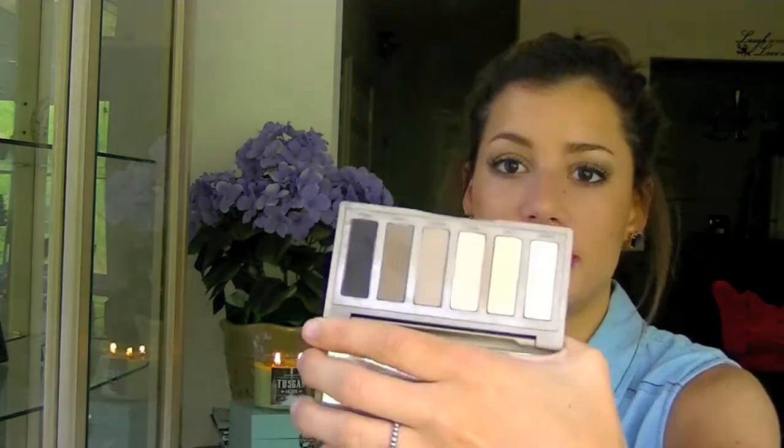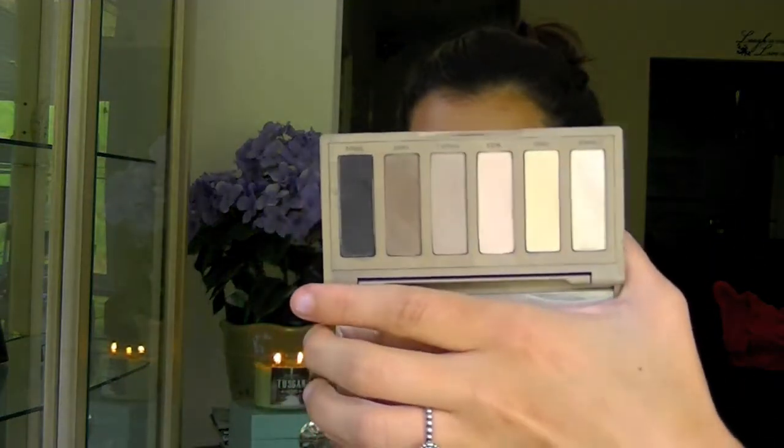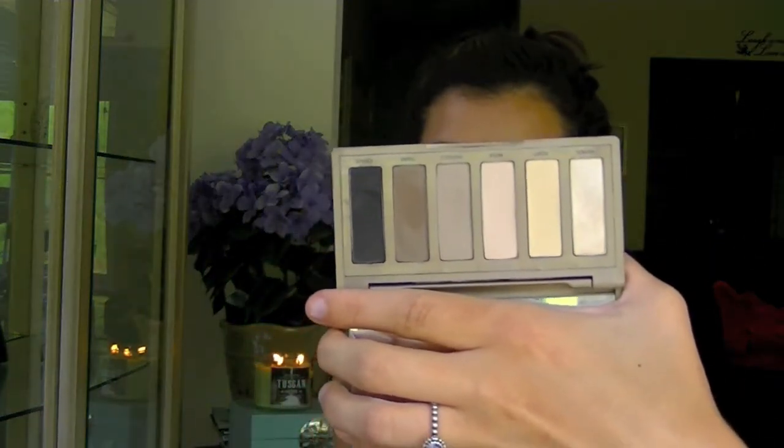I also have the Urban Decay Naked Basics Palette. It just looks like this and all the colors are inside — I've almost hit pan on the first one. I currently just did the Kourtney Kardashian lookalike makeup tutorial and I use this palette mainly. I really like this palette a lot — it has a lot of neutral colors and they're highly pigmented.